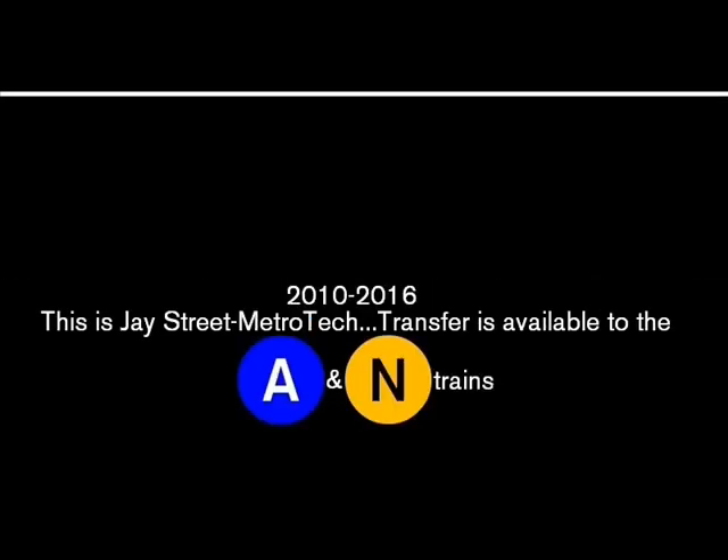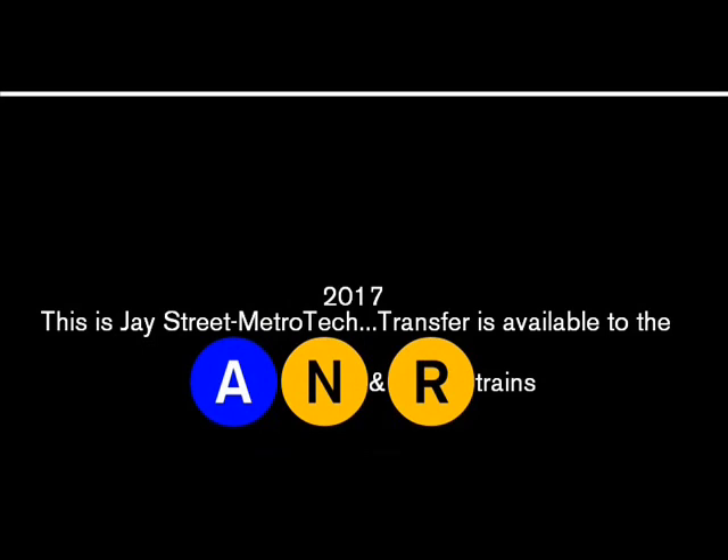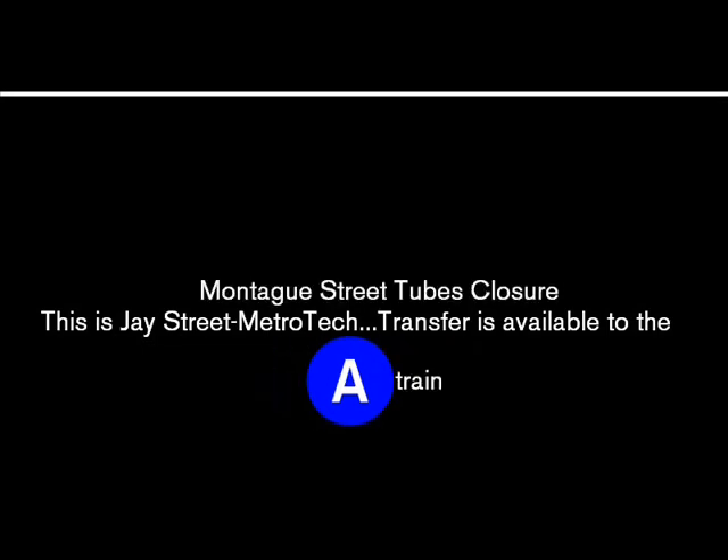This is Jay Street, MetroTech. Transfer is available to the A, N and R trains.